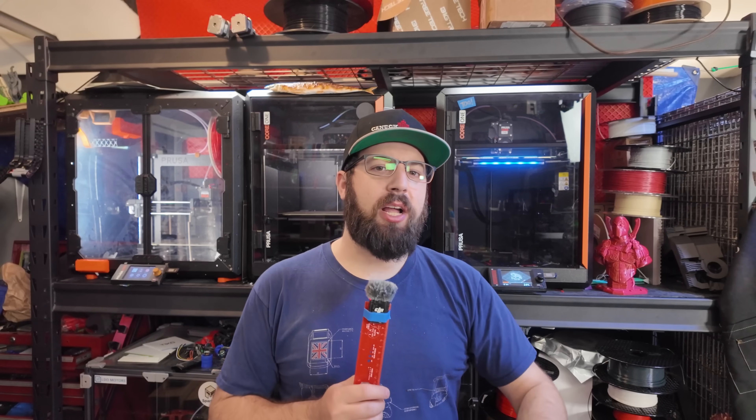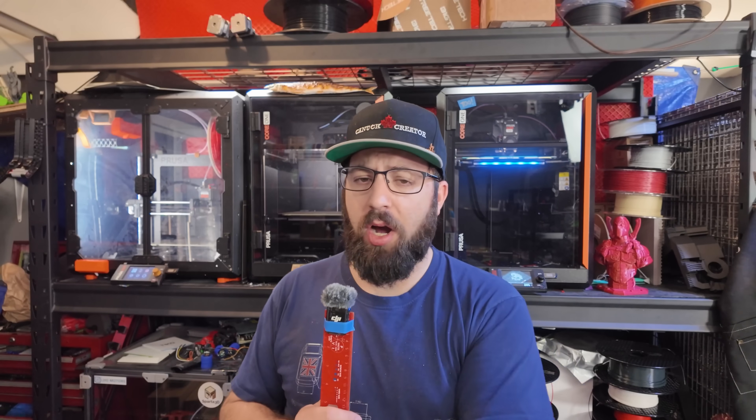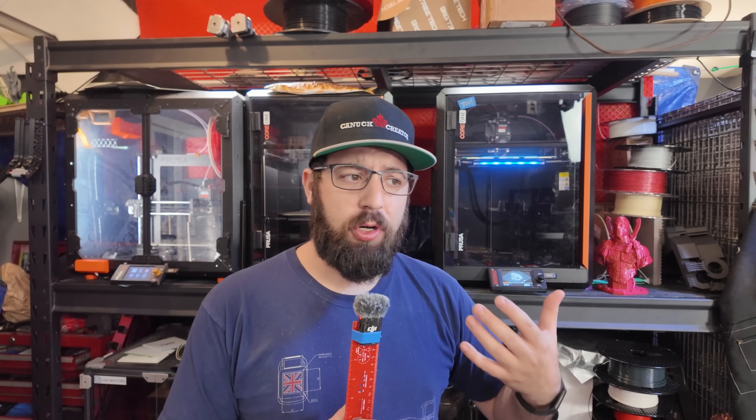I'm Taylor Canuck Creator, and today we're going to be talking about a topic that's been coming up a little bit more often in my live streams lately, and that is simply: should you build a 3D printer in 2025? Should you go self-source a kit or purchase a kit off the shelf from a manufacturer and build your own 3D printer?